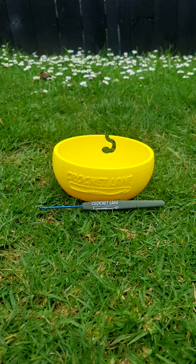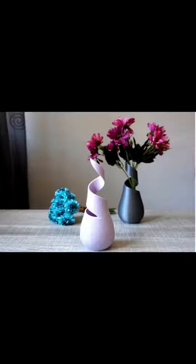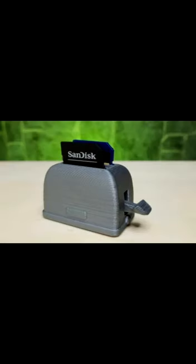3D printing, the most accessible way for anyone to print little plastic things. You can make anything, literally. People have made countless things such as a ping pong ball holder, fancy faces, and even an SD card holder that looks like a toaster.